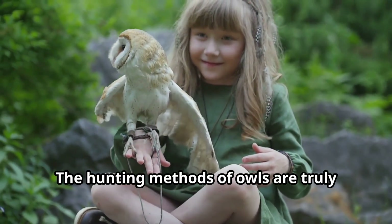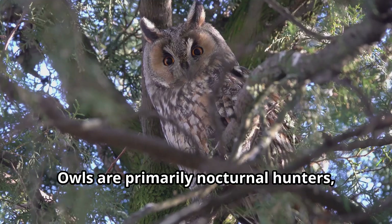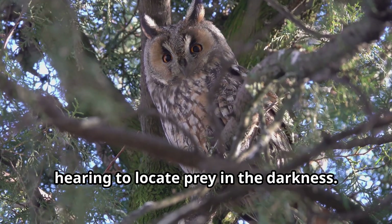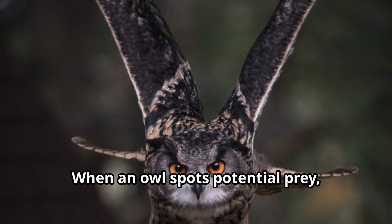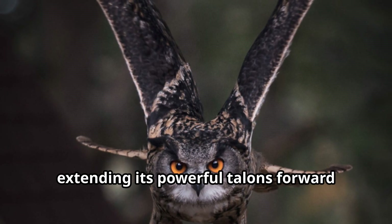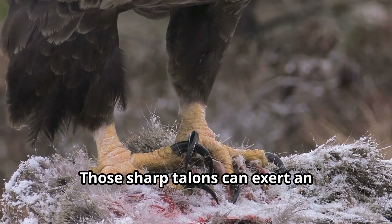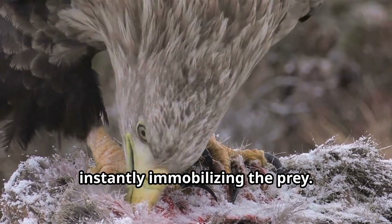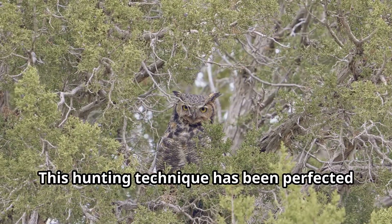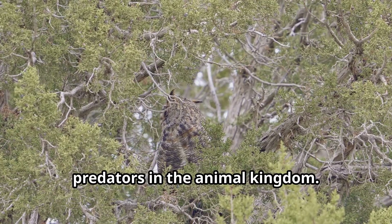The hunting methods of owls are truly fascinating. Owls are primarily nocturnal hunters, using their exceptional vision and hearing to locate prey in the darkness. When an owl spots potential prey, it will silently glide down from its perch, extending its powerful talons forward just before impact. Those sharp talons can exert an incredible gripping force, instantly immobilizing the prey. This hunting technique has been perfected over millions of years, making owls among the most efficient predators in the animal kingdom.